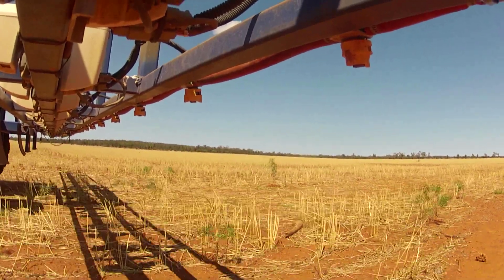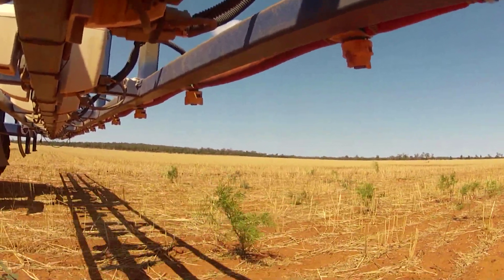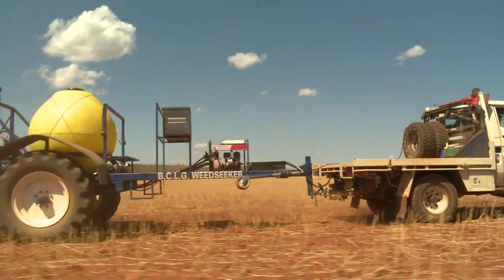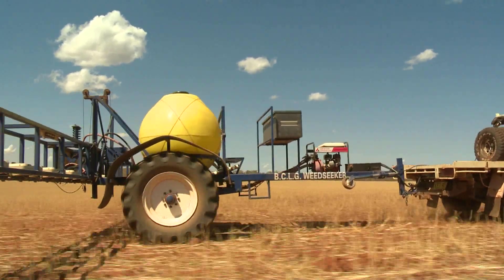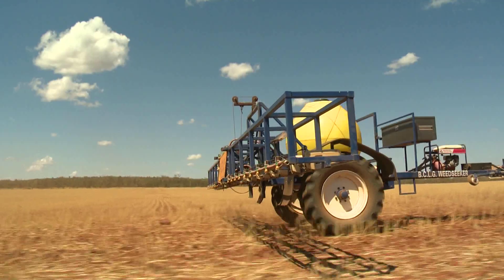It's not much cheaper than going in and individually grubbing out the bushes with a blade plough or some sort of grubber, but we're finding it's far more effective - we're getting up to 95 to 98 percent kill with it and there's no regeneration. So it's a one-pass hit, it's allowing us not to put the ploughs back in, which is excellent, and it's moving in the right direction with our minimum and zero-till systems.